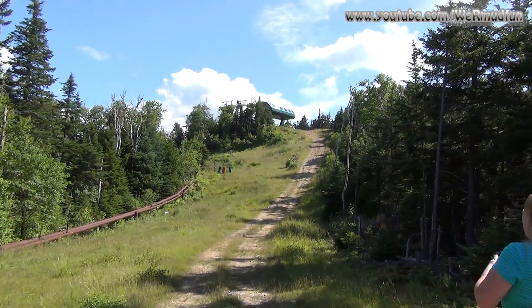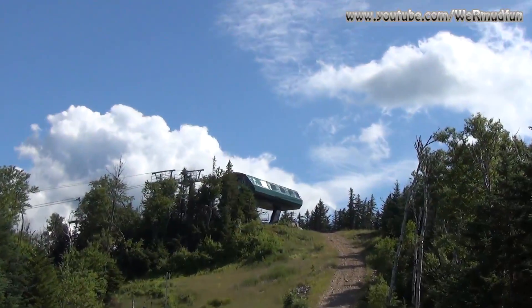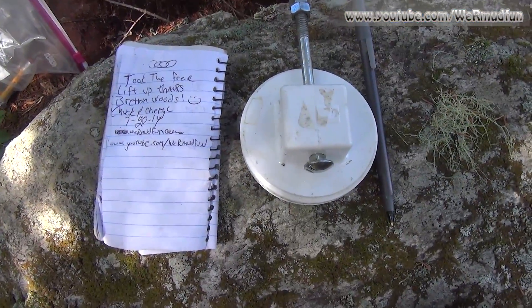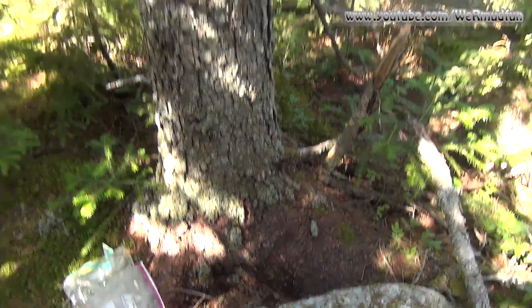Coming up to what I believe will be the top of Mount Rosebrook and our destination. We found the official high point — 3,004 feet — and there's the canister. We signed the notebook in the canister. It is official: number 68.